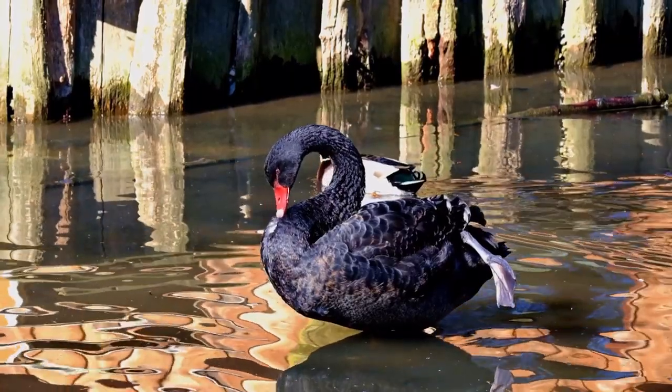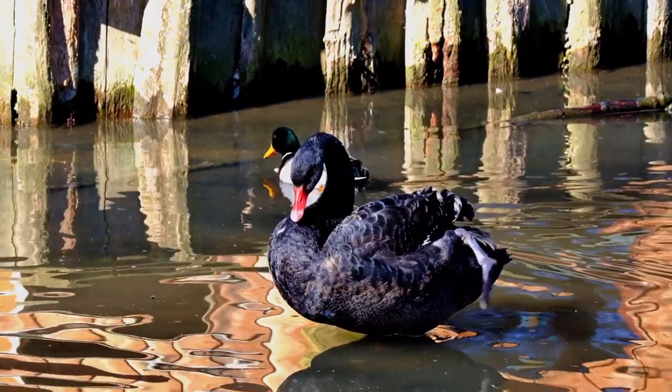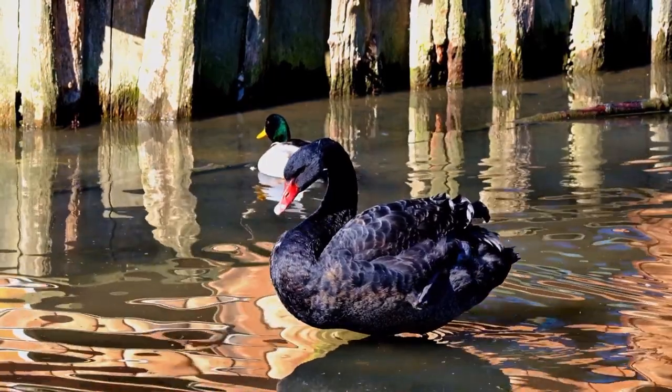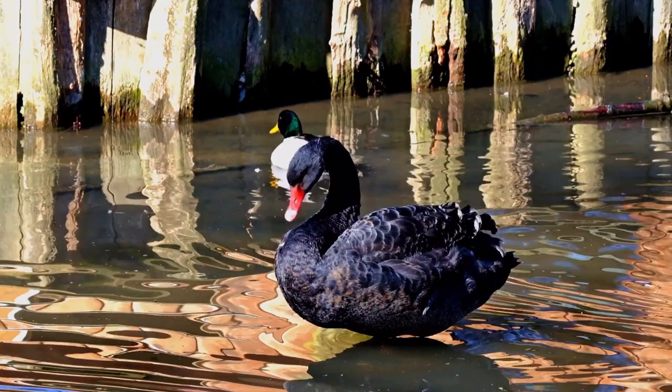The black swan, Cygnus atratus, is a large waterbird that belongs to the family Anatidae, which also includes ducks and geese. It is native to Australia and is known for its distinctive black plumage and red bill. Here are some key details about black swans.